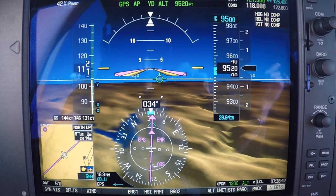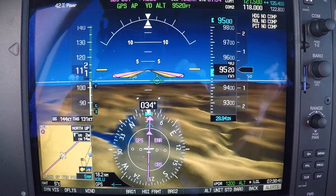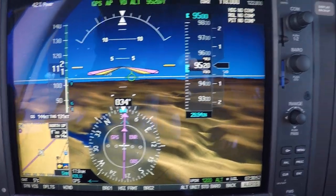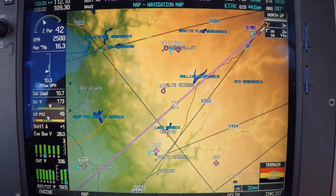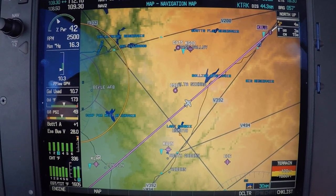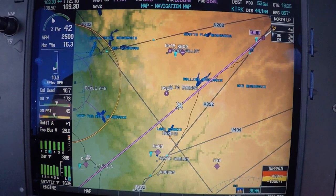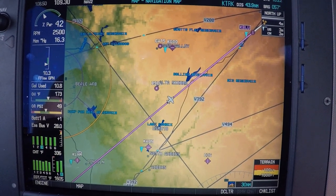We've just received instructions to hold. We're going to simulate the new holding features. The holding instructions are: November 789 Bravo Juliet, proceed direct to Canyo intersection, hold north of Canyo on Victor 392 at 11,000, make right turns, five mile legs. Time now is 0735 Zulu, and expect further clearance time at 0830 Zulu.